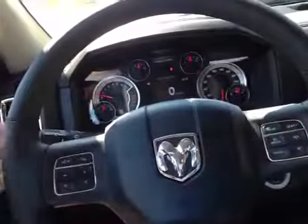We have Bluetooth integration, cruise control, and behind the wheel we have stereo controls. Down here we have power locks, windows and mirrors with power folding mirrors.